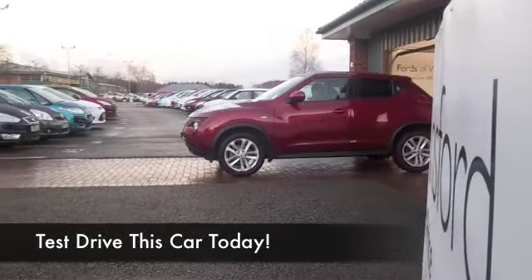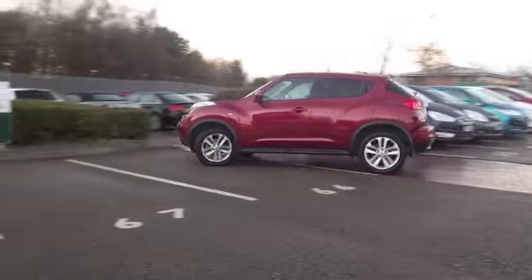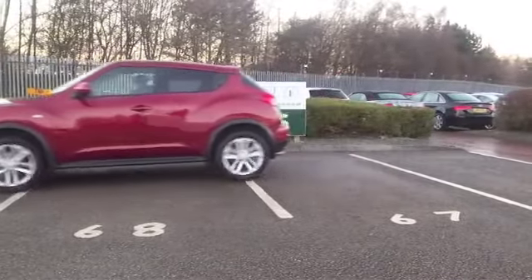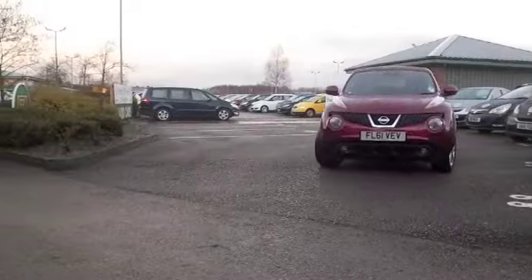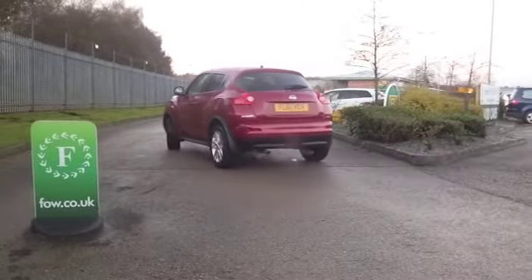Big fun comes in compact packages, and here we have the Nissan Juke, looking absolutely stunning in this kind of garnet red colour, and we have the benefit of the premium pack which adds satellite navigation, so I think you're ticking a lot of boxes before you even open the door.